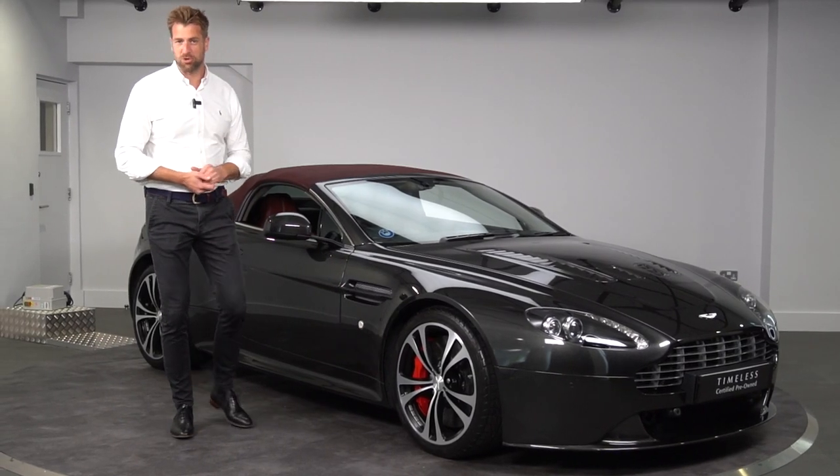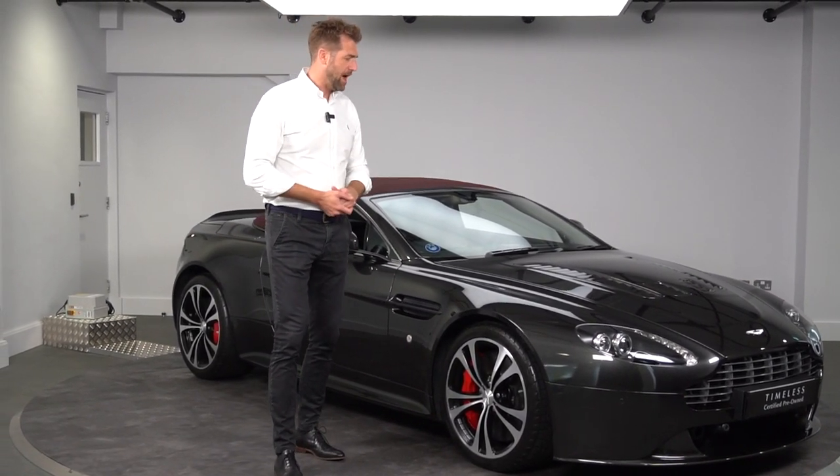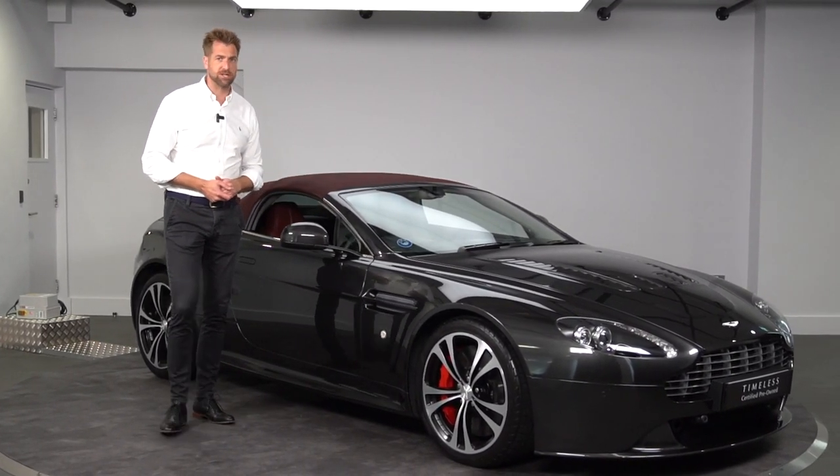Rightly or wrongly, Aston just dropped this car into the marketplace, but it actually received a great reception and all 101 vehicles sold pretty quickly.